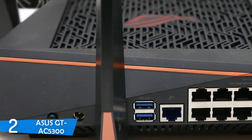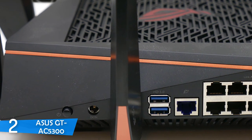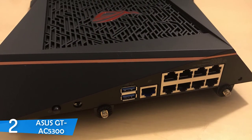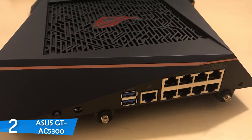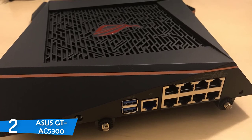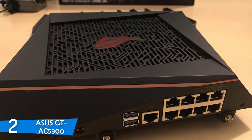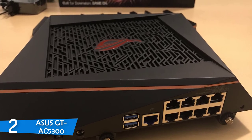There are six LED indicators on the front notifying you about 2.4GHz activity, 5GHz activity, power, WAN, LAN, and WPS activity. On the rear there are 8 Gigabit LAN ports, power and reset buttons, two USB 3.0 ports, and a WAN port.